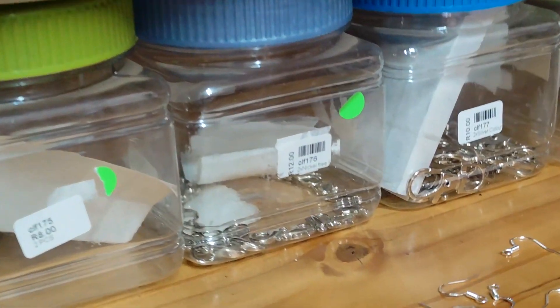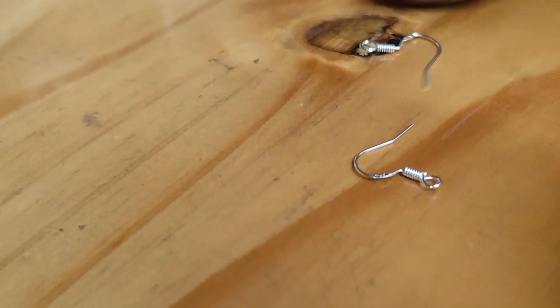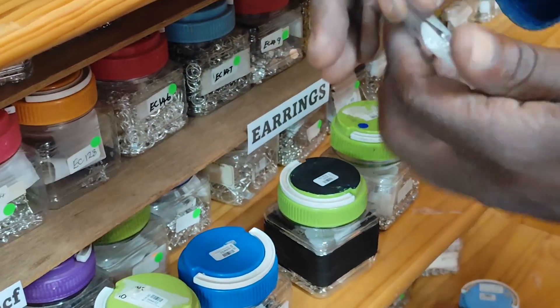What's this, Gilbert? These are shepherd hooks. These are in hypoallergenic stainless steel, which is really good for your ears.